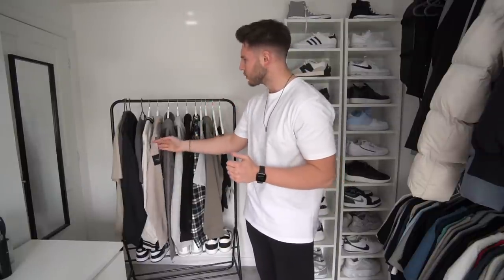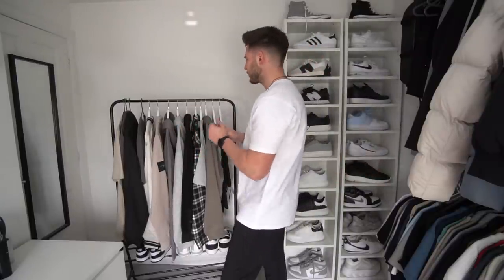People always tell me about Weekday so I wanted to get a few pieces from there and see what the fuss is about — it's really affordable and it looks pretty nice. We've got stuff from Weekday, Bershka, Pull & Bear, Jack & Jones, and Jameson Carter as well. Some really nice stuff for spring — the weather is getting a bit better now, so let's get into it.